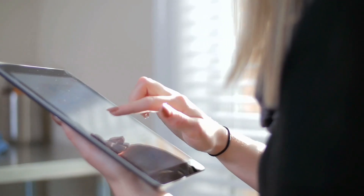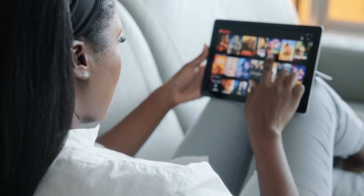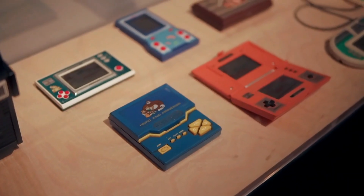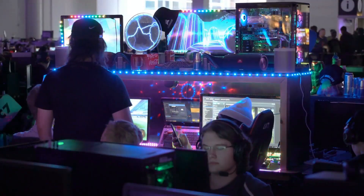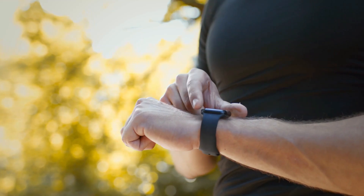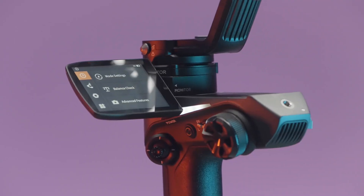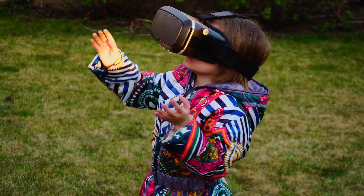Are you ready to dive into the world of AI without breaking the bank? We're uncovering the top 10 AI gadgets you can snag for under $50. From smart home devices to innovative tech tools, these gadgets pack powerful features at an affordable price. Whether you're a tech enthusiast or just looking to add a touch of smart technology to your life, we've got something for everyone. Let's explore how these budget-friendly AI wonders can upgrade your everyday experience.